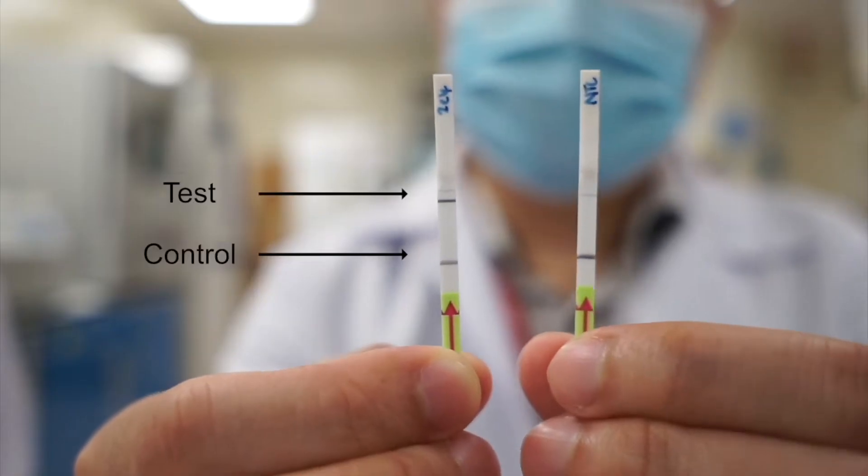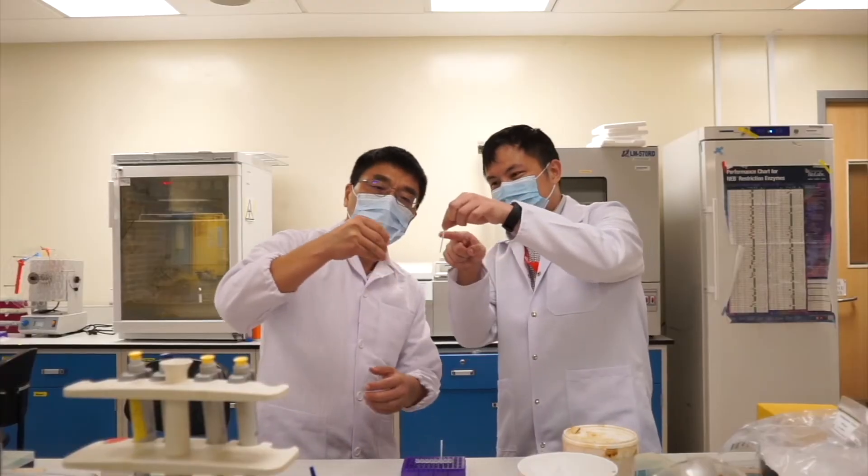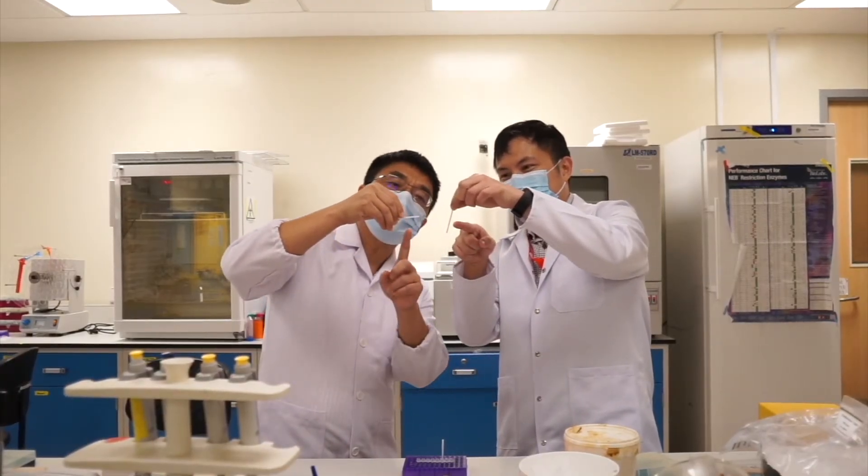One of the readouts of our diagnostic assay is a dipstick. We have a control band and a test band. Visually, sometimes it's a bit hard if the band is not very obvious — it's hard for the user to decide whether it's a positive or negative test. So we need a more objective measure to determine the result, and this is where techniques developed in engineering and computer science are very useful.